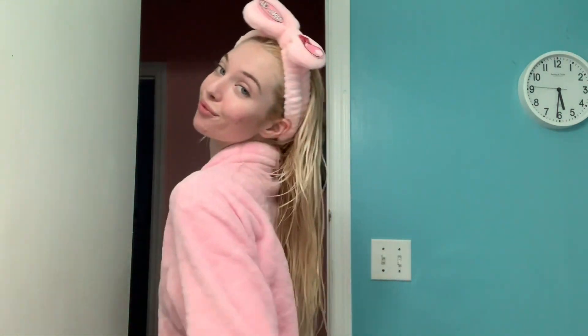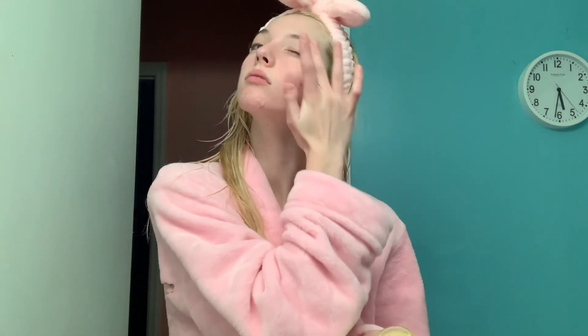I love the Doll 10 Sleep Treatment right before I go to bed. Doll 10 is just so cute and pink and fabulous. I also love Kinship, which is the brand for this brightening eye cream. It's my go-to eye cream. It's made my under eyes so bright and smooth and it just feels so amazing after I put it on. I seriously recommend this product.